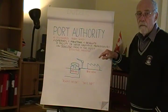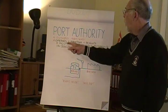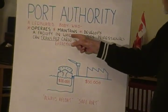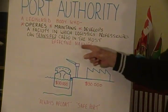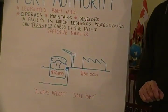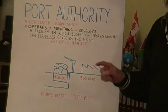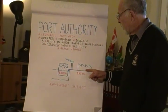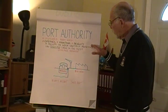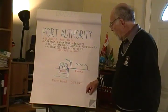The port is run in the big ports by what we call a port authority. It's a legislated body that operates, maintains, and develops a facility in which logistics professionals can transfer cargo in the most effective manner. This ship is costing $30,000 a day. When it comes into port, the ship and the transfer operation doubles because the terminal and the port also cost $30,000 a day. When the ship comes in, the port authority guarantees that the ship will always be afloat and they will provide a safe port.